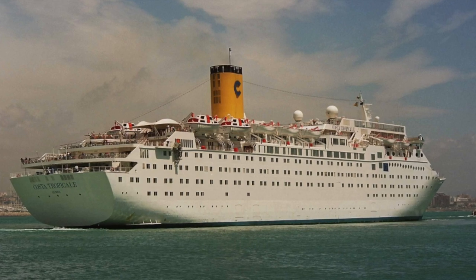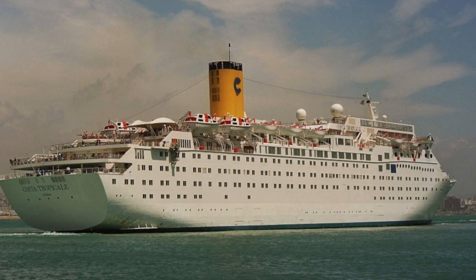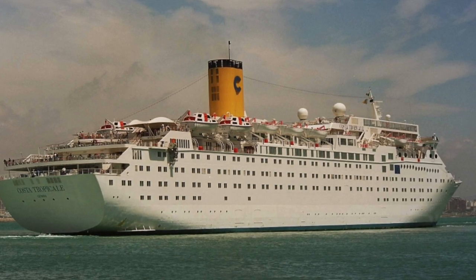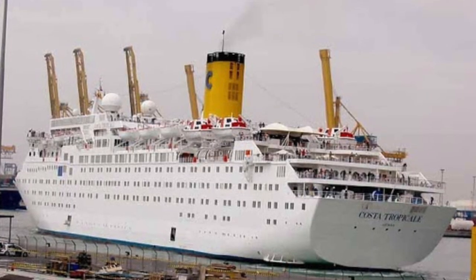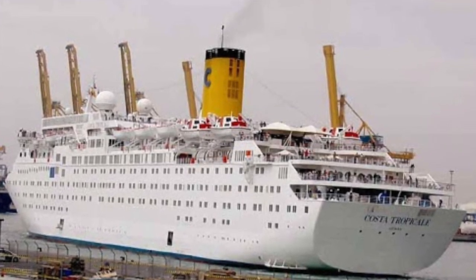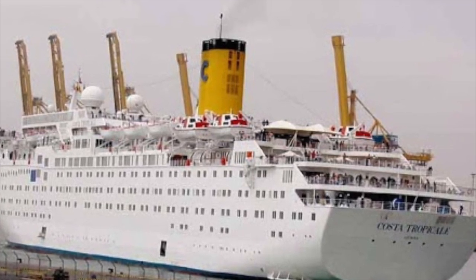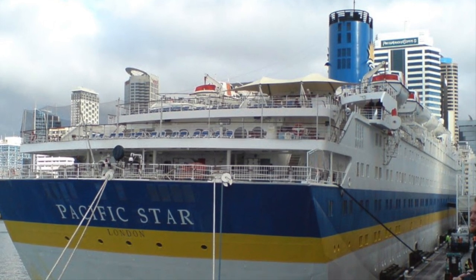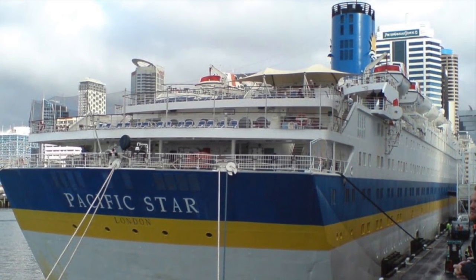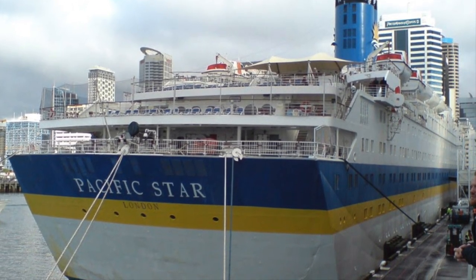Costa Cruise Lines, however, wanted to move into a different direction, and that direction included much larger and newer ships. So with that, Costa Tropical was transferred to P&O Australia. She went under an expansive refit throughout 2005, and once that was done, she emerged as the beautiful Pacific Star. In my opinion, this is where the ship was most beautiful. P&O Australia's color scheme at the time just looks amazing — the ship still looked brand new, but she wasn't brand new.